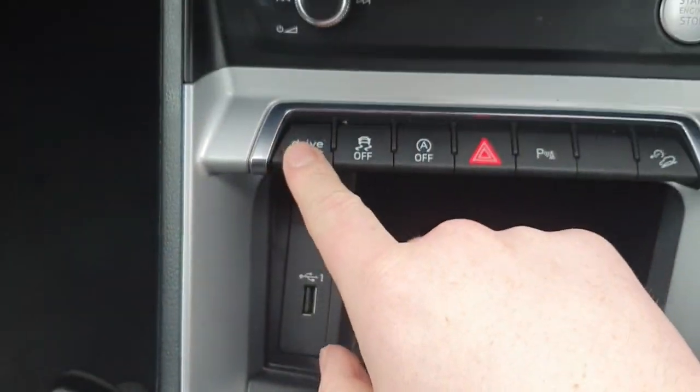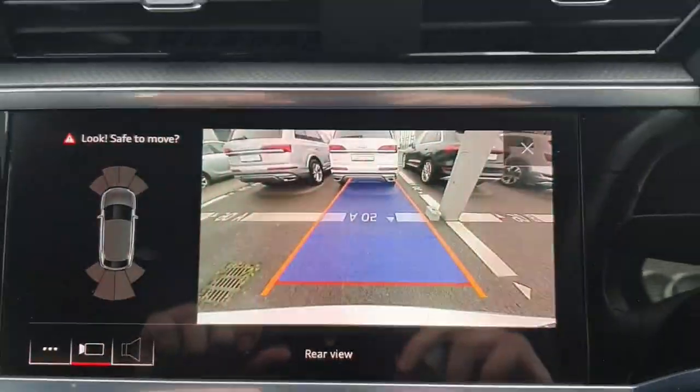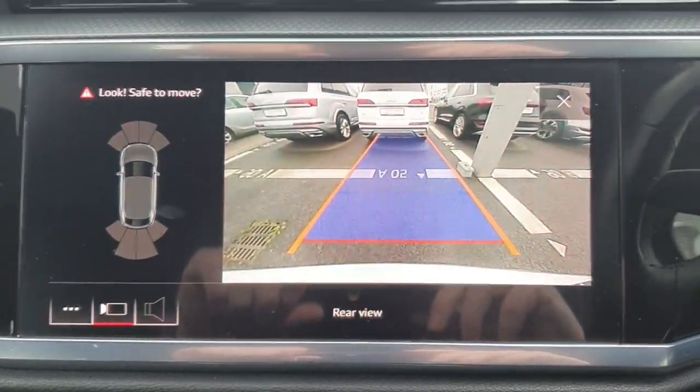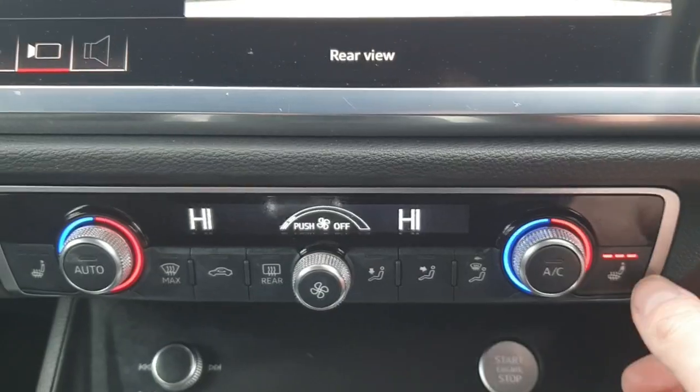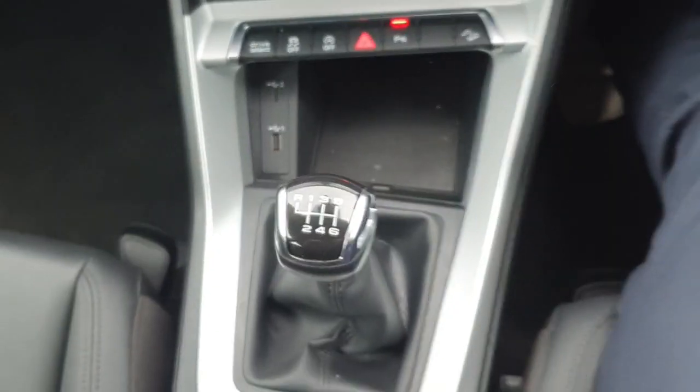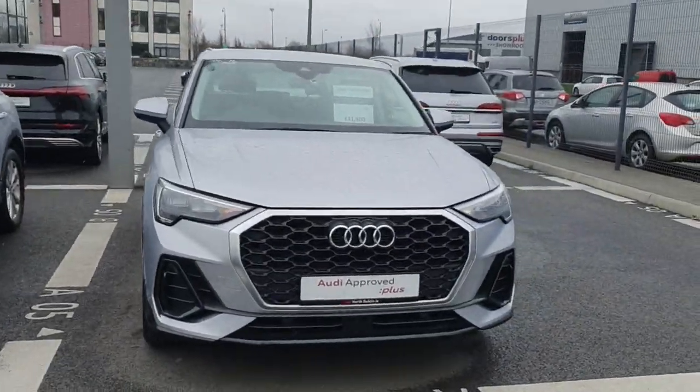Very easy to use. You have your Audi drive select down here as well to choose your preferred driving style. This car comes with a rear view camera, front and rear parking sensors, AC climate control, heated seats for driver and passenger, and it's a six-speed manual transmission.